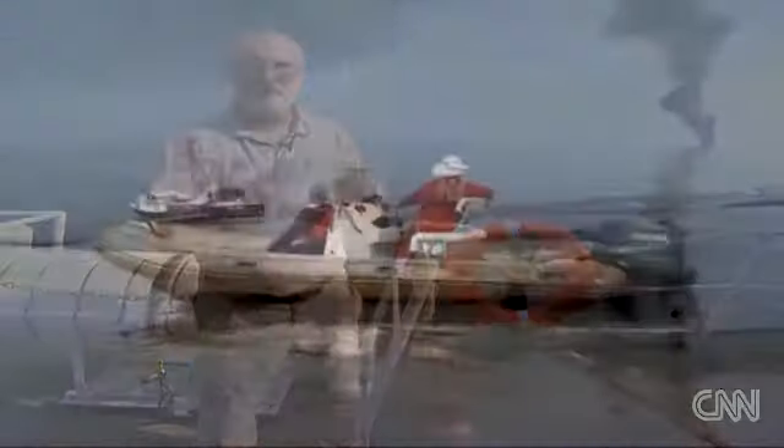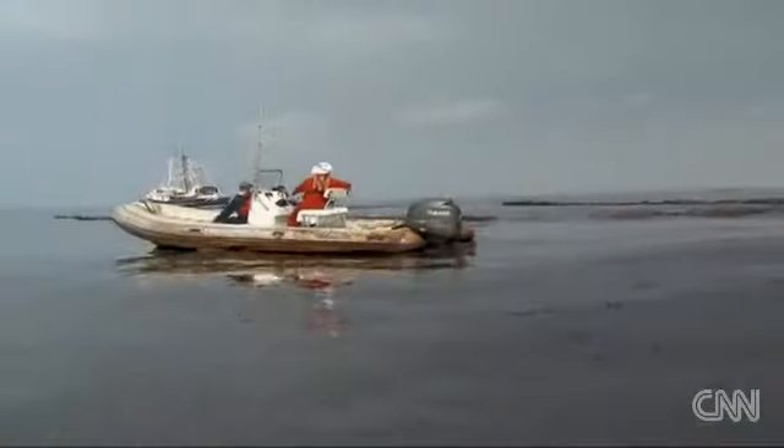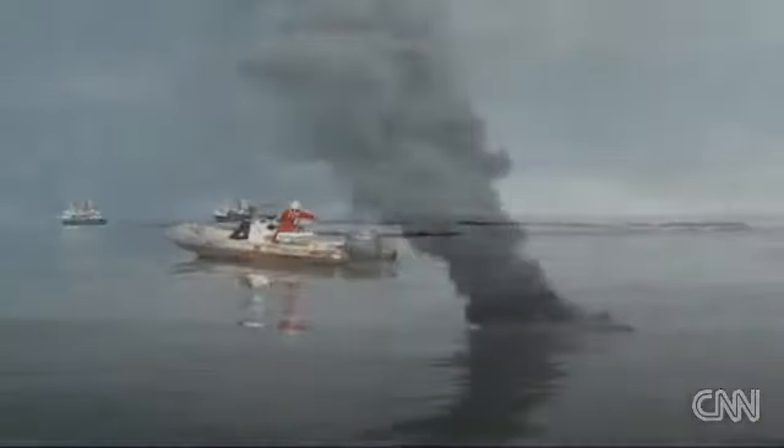This is actually oil that you're seeing on the surface of the water. Our fishing vessels come along and we collect it. When we get an appropriate amount of oil in the boom, we will bring an ignition boat over and we will ignite it.